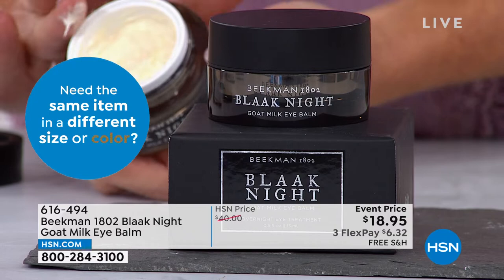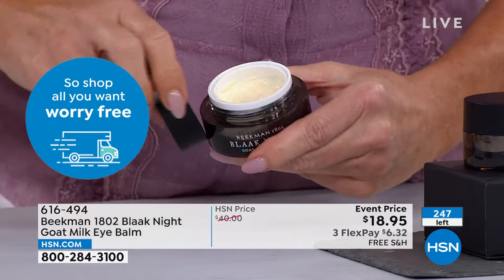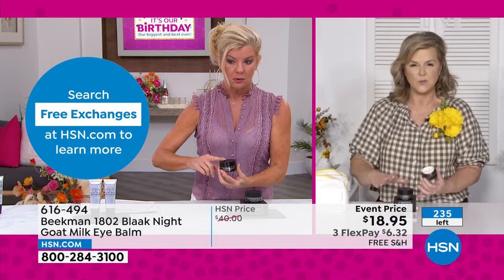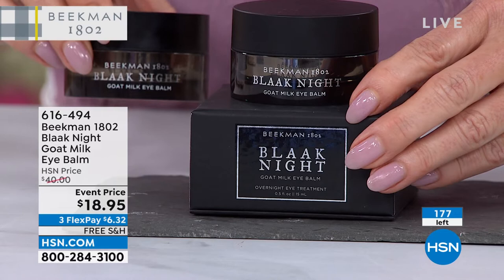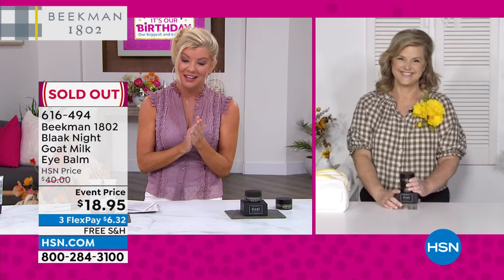91% said for the first time their skin felt moisturized overnight. 94% noticed an immediate moisturizing effect — not long-term, not 60 days, not 30 days — immediate. This has a two-year unopened shelf life, so you can stock up. The tiny amount needed means this should be a good 60-day supply. It's on its way to selling out — hundreds are in the ordering process.